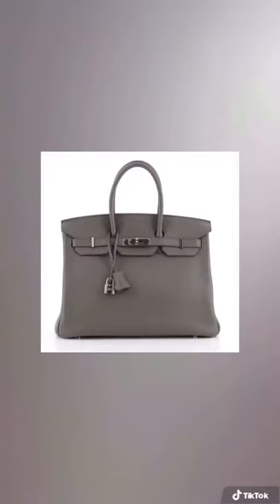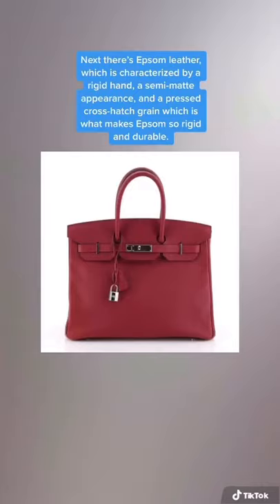Next, there's Epsom leather, which is characterized by a rigid hand, a semi-matte appearance, and a pressed crosshatch grain, which is what makes Epsom so rigid and durable.